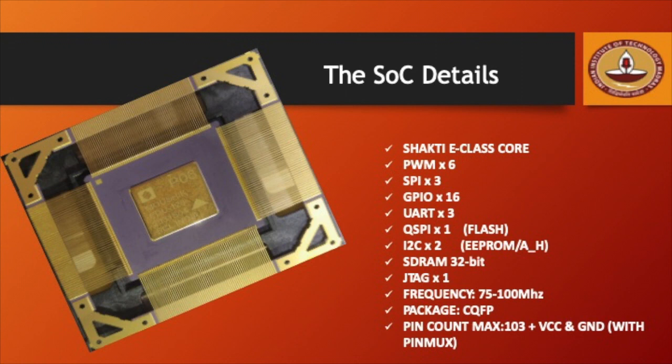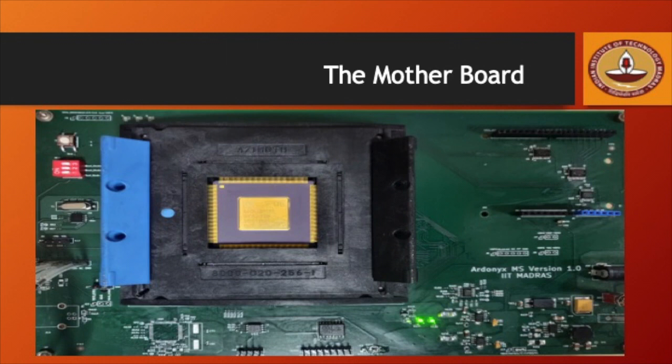The chip can run at a frequency between 75 to 100 MHz and also has the PIN-MUX functionality at the IO, enabling interfacing of multiple peripherals with the SOC. What you see here is the indigenously developed motherboard named Audronix version 1.0.